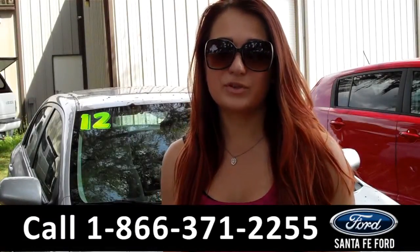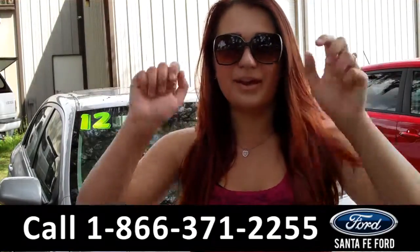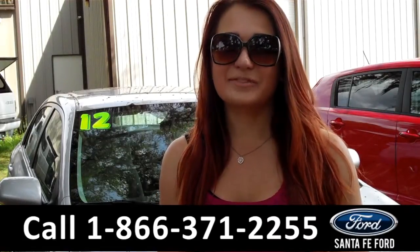Lastly we'll take a quick look at the second row which can be folded down for more storage. That was our 2012 Toyota Corolla. For more information you can give us a call at the number below or check us out online 24-7 at SantaFeFord.com. I'm Carly, thanks for watching!